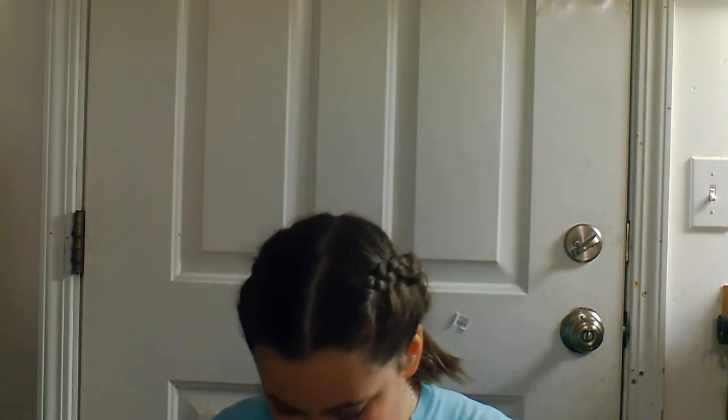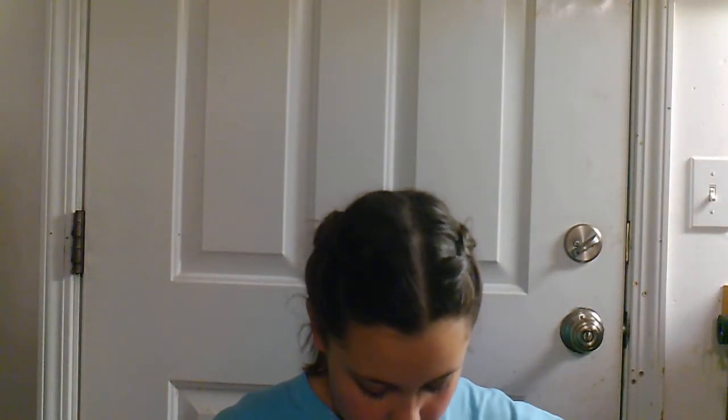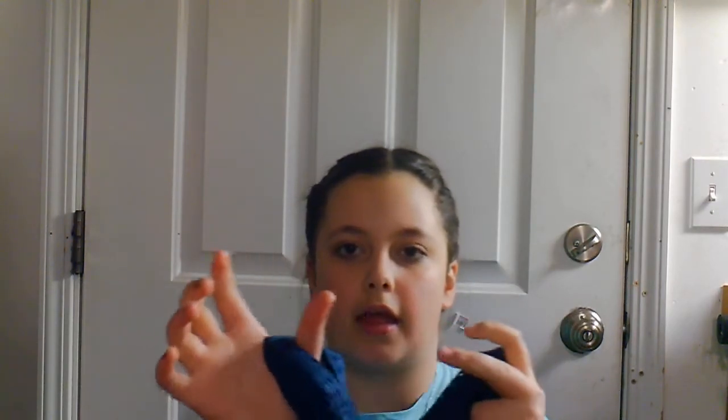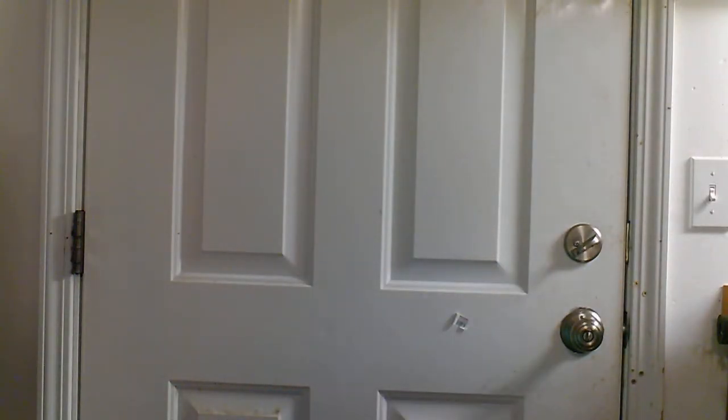The next shirt I got is by Studio by Ennery, and it is so cute. It may not look that cute on camera but it's a navy blue and it has holes in it, which is adorable. My favorite part about it is that it has thumb holes in it — I was just obsessed with this. This is actually twelve dollars.